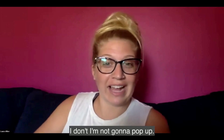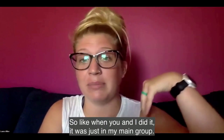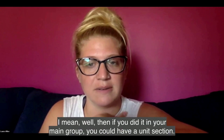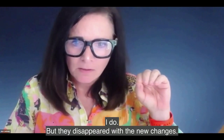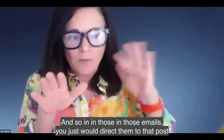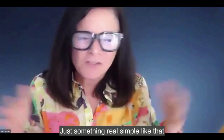I've not done a pop-up group — I've always just funneled them into my main group and done a pop-up promotion. So like when you and I did it, it was just in my main group. That way if people missed out, I always provided the link for them to get involved. Well, if you did it in your main group, you could have a unit section — if you have units in there. Or you could send them to just a post — like a meme that talks about Shelly's challenge — and in those emails, just direct them to that post where they can comment with any questions. Something real simple like that.